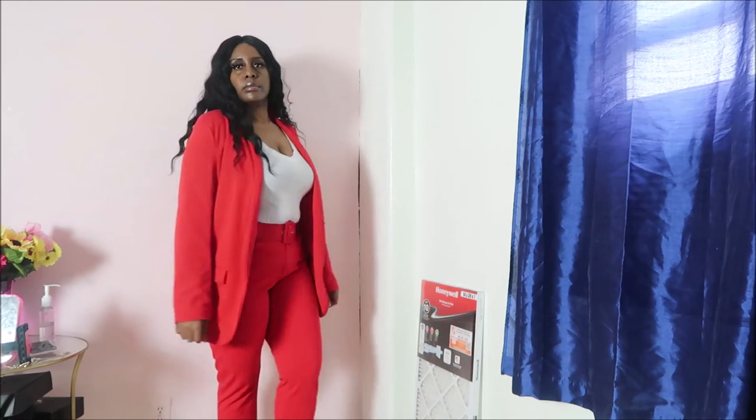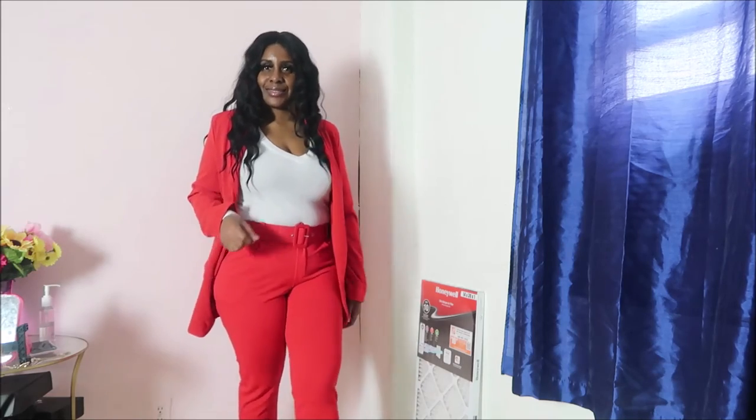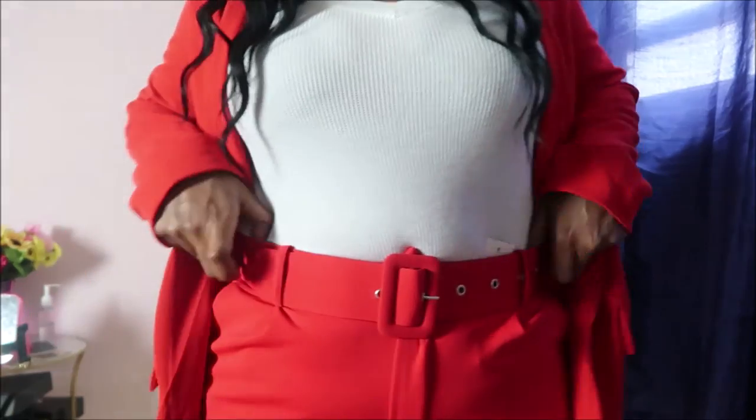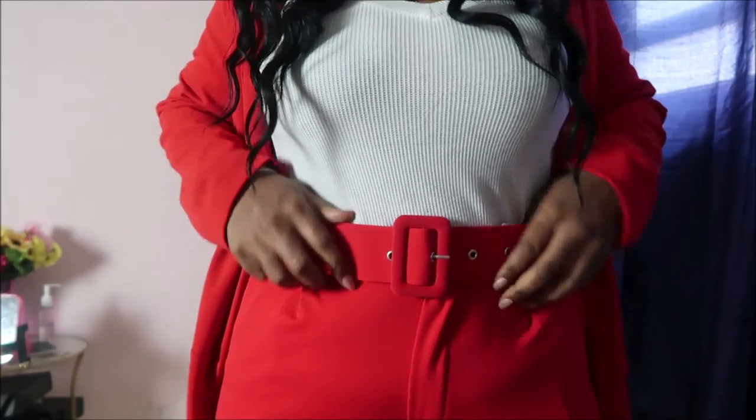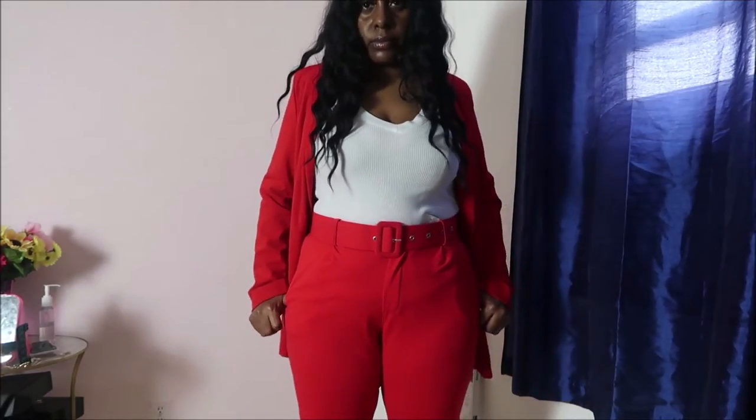So I got the blazer to match, and I got the red pants — same style as the dark red I just tried on, but this is just a regular red. You can't really tell the difference that much. There were other colors available, but here we are. The blazer is a little too big, so I'd size down in it, and the pants too. I don't really care for the way the red looks on me.